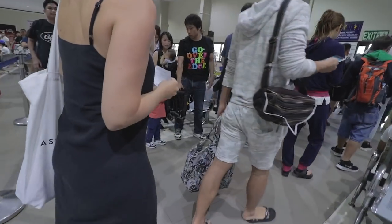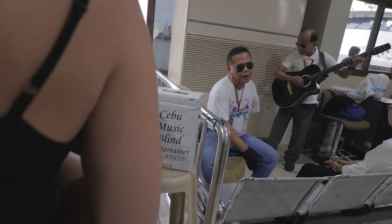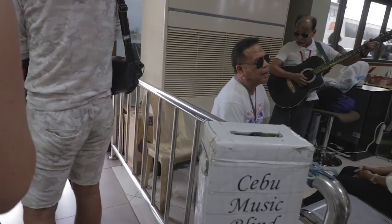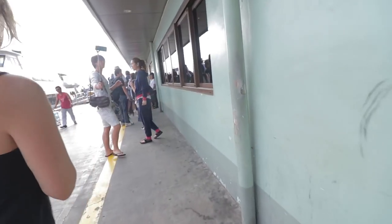Good morning friends. Welcome to a busy ferry terminal down here in Cebu City. This is about a 45-minute drive from our hotel. We're here at the ferry terminal quite early this morning because we're catching the ferry to Bohol to spend the day on another island — give ourselves a bit of variety. Boats. I don't like boats.